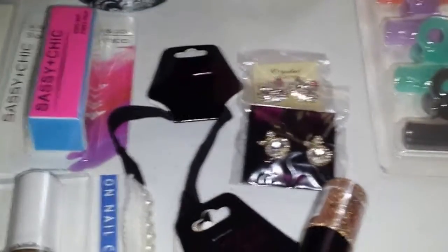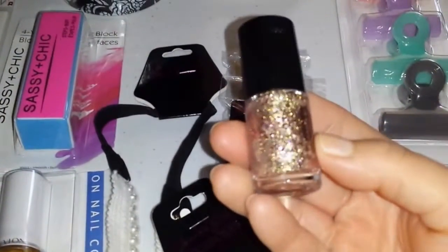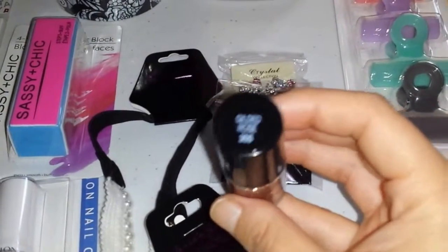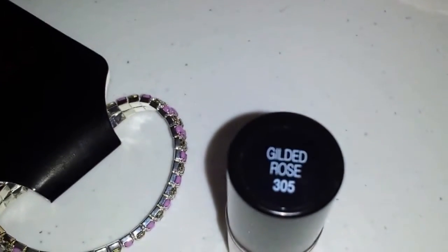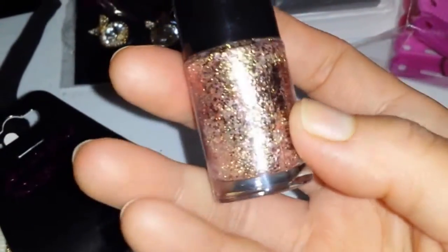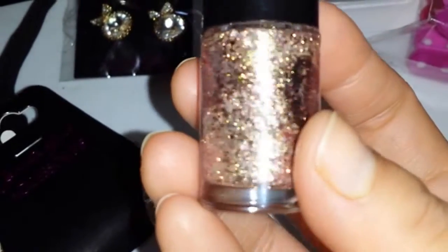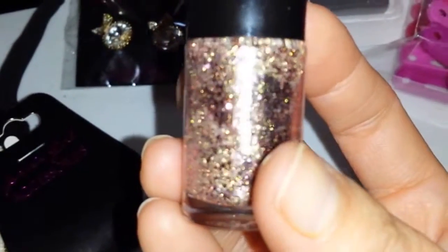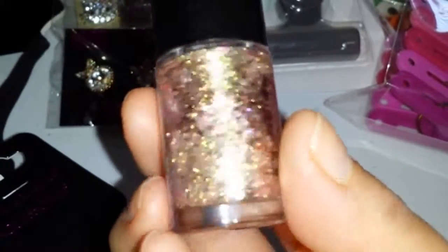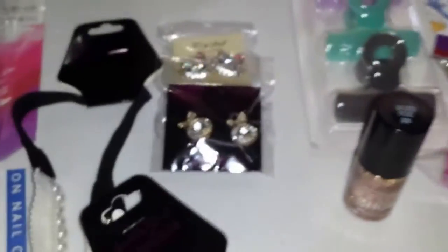Oh sorry, back to Target — I forgot that I got this really cute nail polish by Maybelline. The color is called Gilded Rose and it's really, really pretty. It was three dollars and it has big chunks of rose-colored gold glitter that I've never seen before. It looks really nice. Sorry, I forgot to mention that earlier!